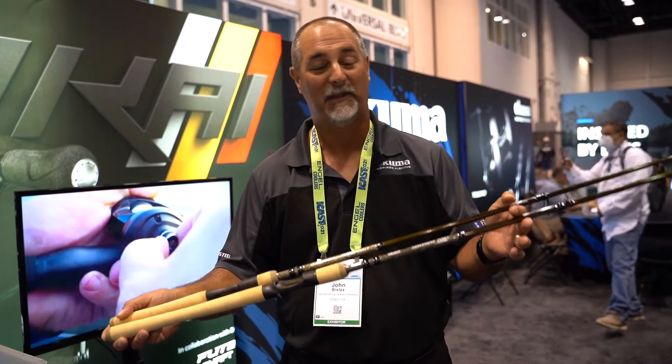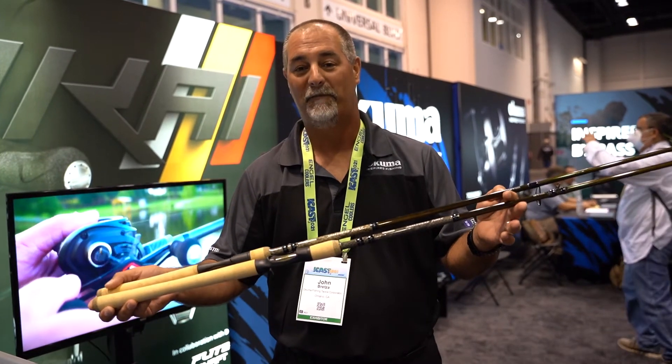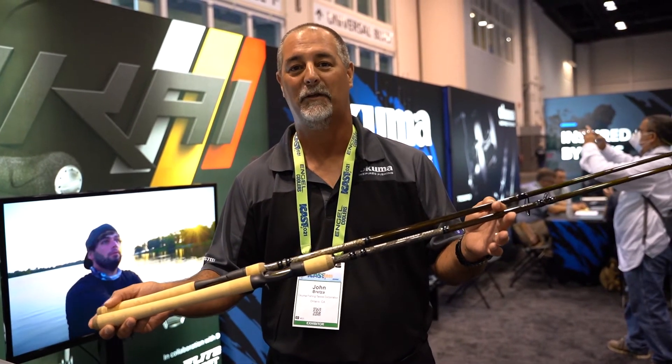Again, the snakehead rods are going to come in both casting and spinning models. If you want to find out more information, check it out at Tackledirect.com.